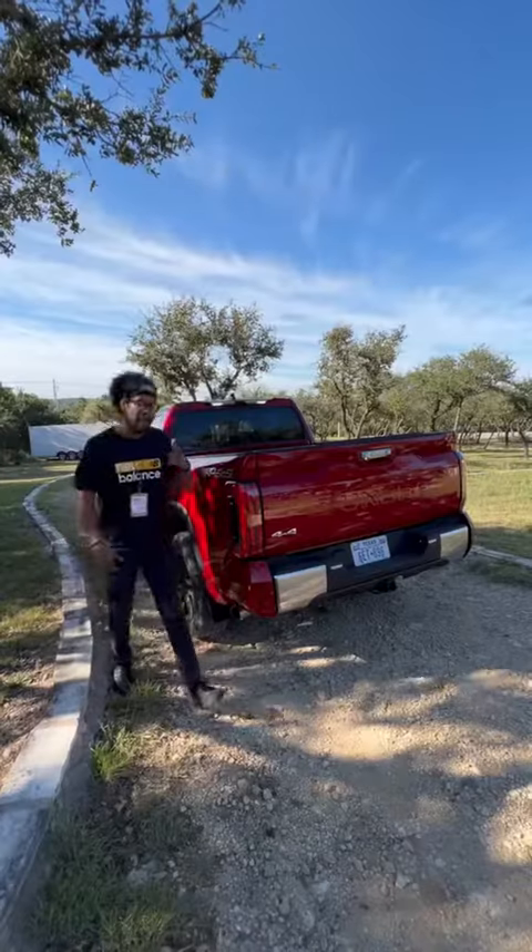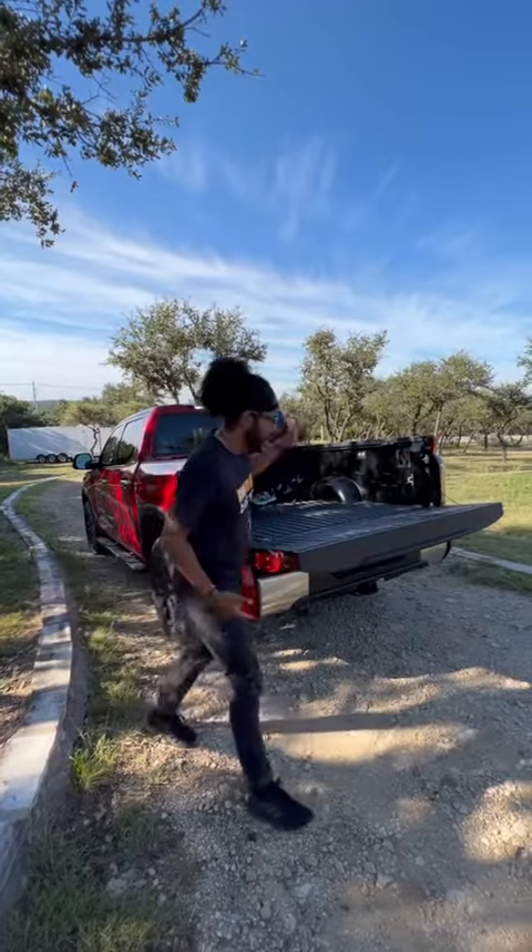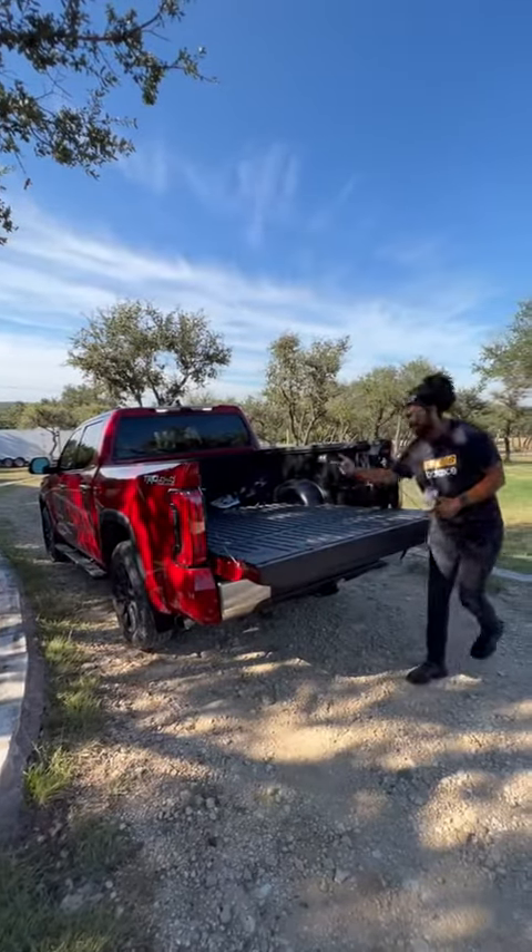The back has 'Tundra' stamped in the tailgate, new LED lights, and a secret button to open the tailgate. You also have a full composite liner, all of your tie-down points, and 400 watts of power back here.